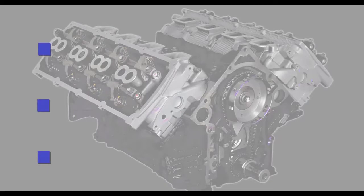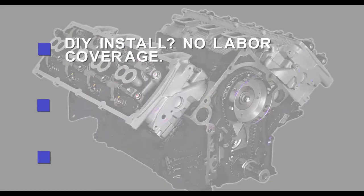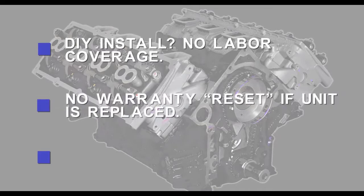A couple things to remember about warranty. First, what is that warranty difference in do-it-yourself installs? DIY customers have warranty coverage on part defects, but no labor coverage. Remember it this way: if they are not paying a professional shop to do the installation, then they are forfeiting their right to labor reimbursement in the event of a claim. Second, if your customer's engine is replaced under warranty, it doesn't start over with a new warranty — it has coverage for whatever remains in the original warranty term.